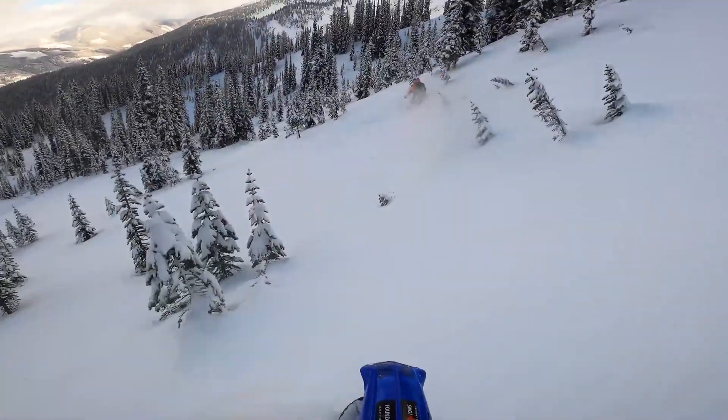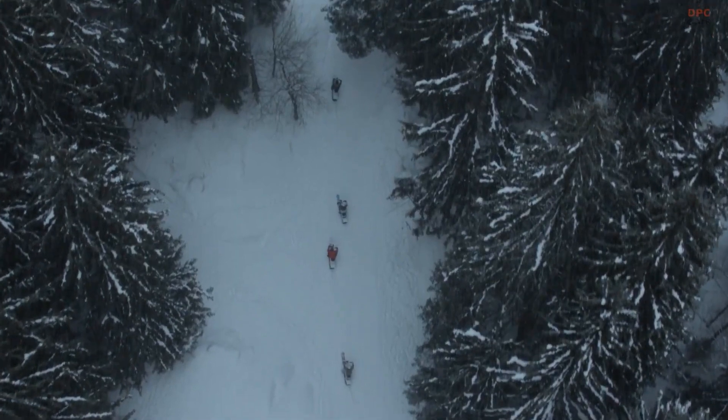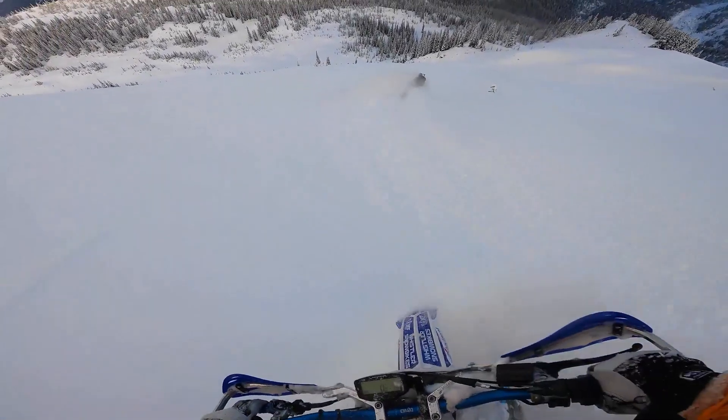Snowbikes are also lightweight and easy to maneuver, which makes them ideal for exploring backcountry terrain and navigating through deep powder. They are also equipped with handlebars and foot pegs, which give the rider more control and stability when riding.